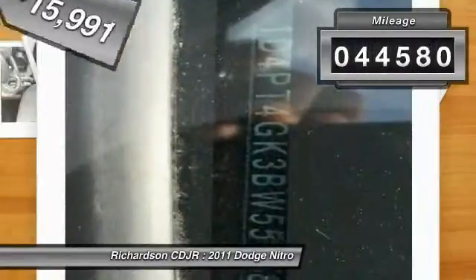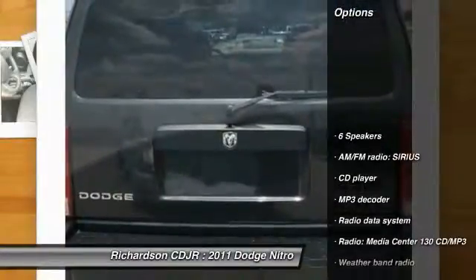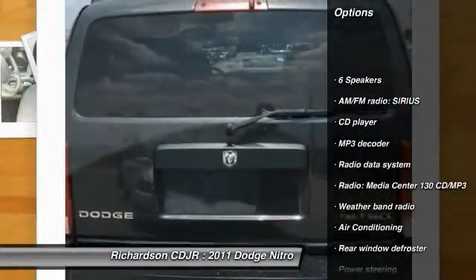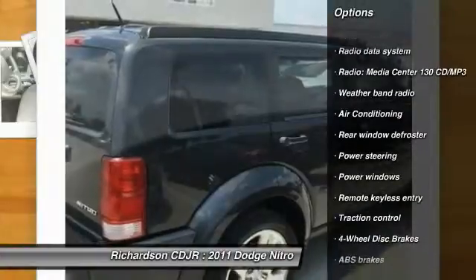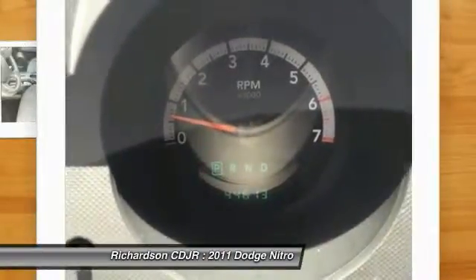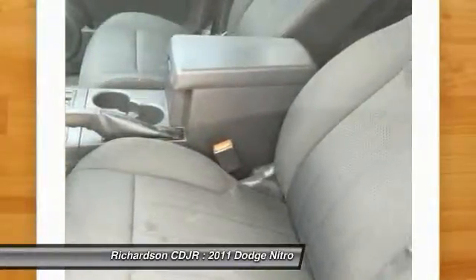This vehicle has less than 45,000 miles. Here are some of this vehicle's great options: traction control, dual airbags, air conditioning, front alloy wheels, power steering, four wheel disc brakes, electronic stability control, rear window defroster, power windows, and fog lights.